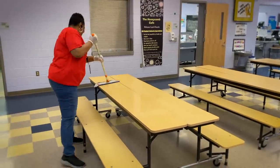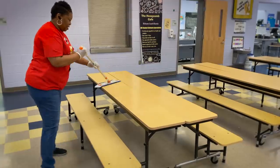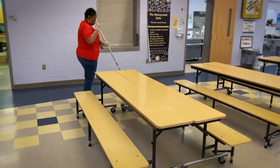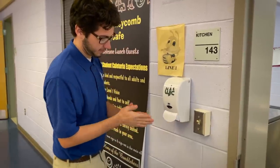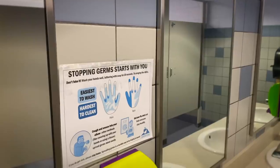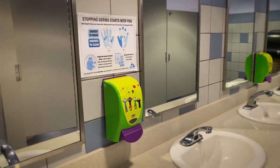In the cafeteria, all tables are wiped down — the tops of tables and the seating areas — after each lunch period with the disinfectant that kills 99% of viruses. We have hand sanitizer throughout the building and they're all foaming sanitizers, which allows them to dry faster and be more efficient. The best way to fight off germs is to wash your hands with warm water for 20 seconds.